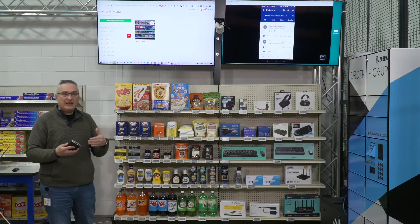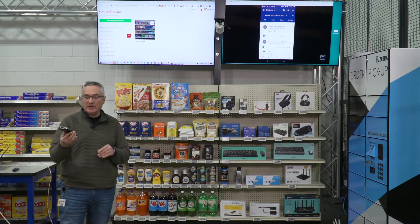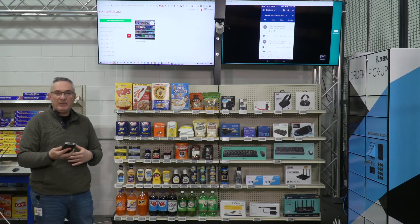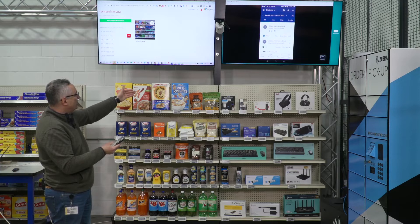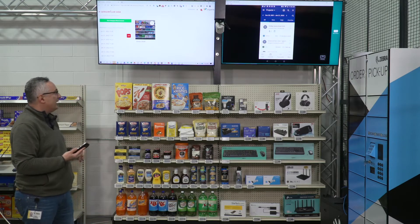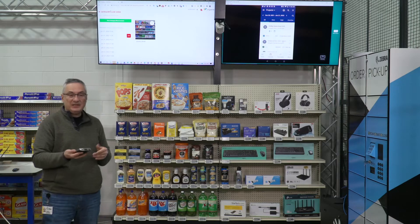The third important component is the Reflexis task management system. It detects all store tasks, either created manually or automatically, and sends them to associate handhelds — I'm holding one here. This is a Zebra handheld running the Reflexis app. It shows different tasks assigned to me based on criteria like location or my experience, each with an importance level. Reflexis has been doing this for 15 years and was acquired by Zebra about a year ago, so it's now part of the Zebra ecosystem.